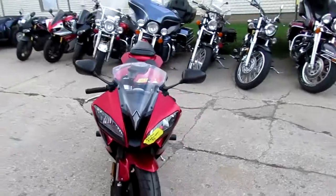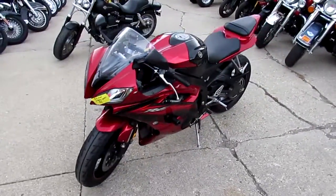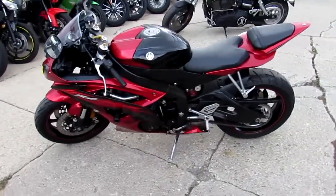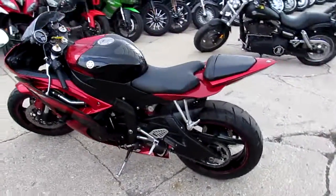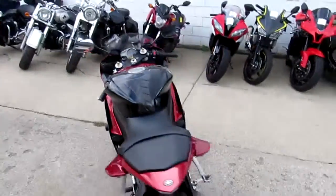This one's a 2011 Yamaha YZF R6, crotch rocket for sale. We got it priced right at $74.99. It's a real deal R6, loaded up with a fender eliminator kit, side mount license plate holder, frame sliders, and flush mount front turn signals.